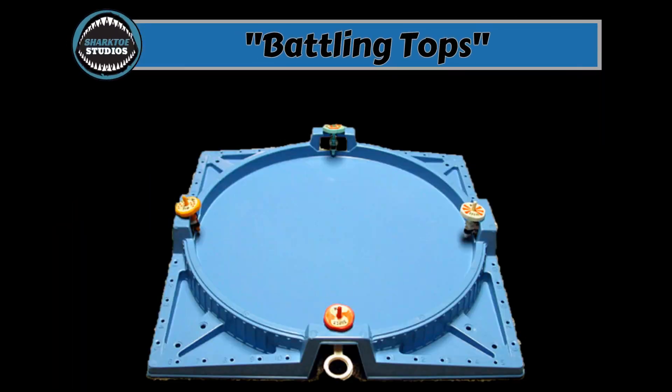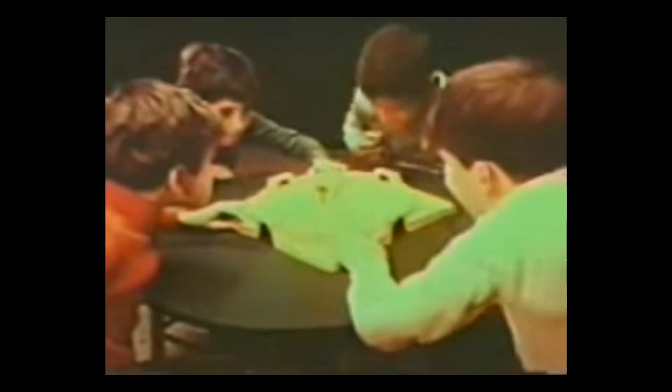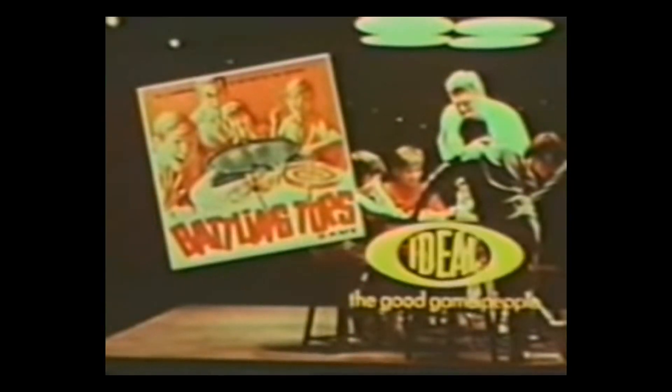Battling Tops. Ideal, 1968. From the commercial: 'Now, Ideal's Battling Tops Championship. The contestants are winding their tops, getting into position, and the battle's off. Look at those tops battle for position. Anything can happen in Battling Tops. Watson's the winner. What's your secret? It's in the wrist.' Battling Tops — from Ideal, the good game people.